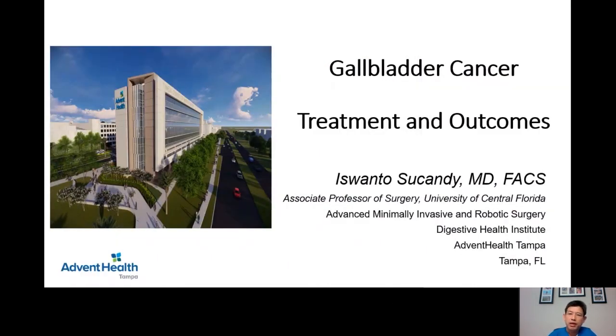In conclusion, a patient found to have a solid mass in the gallbladder on preoperative CT scan or ultrasound should be evaluated by a liver surgeon. A patient who had a laparoscopic cholecystectomy for presumably benign disease and was found to have cancer on the final pathology report should also be evaluated by a liver surgeon, to determine what else needs to be done to ensure complete treatment and the best possible oncologic outcome.